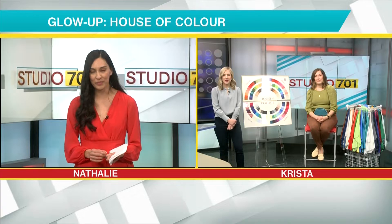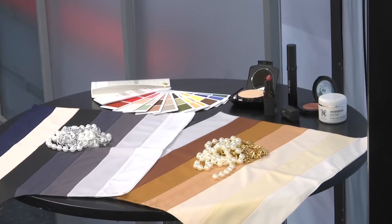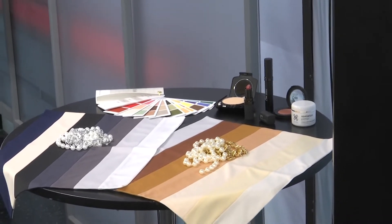Through our Color Analysis process, we have a very thorough process that determines what colors look best on you. Color Analysis actually started in Hollywood in the 40s and 50s when they started making movies in color. They found they could dress actresses in certain colors and they would look amazing on camera, while another actress in that same color would go really dull and fade away. Directors have been using this for decades to make their actors and actresses portray their different roles.